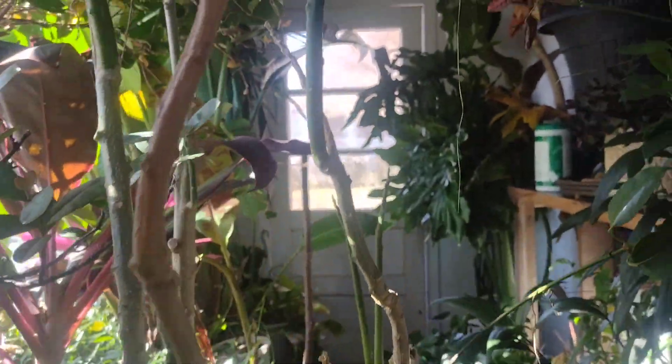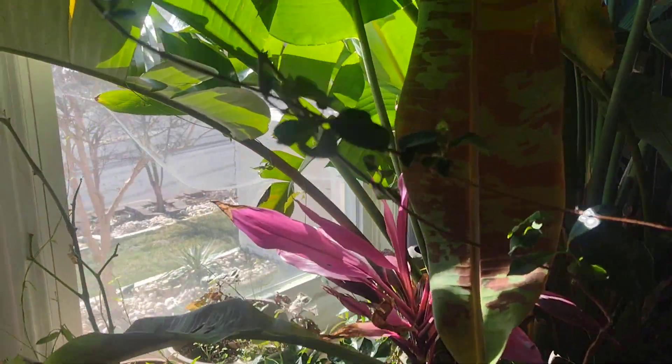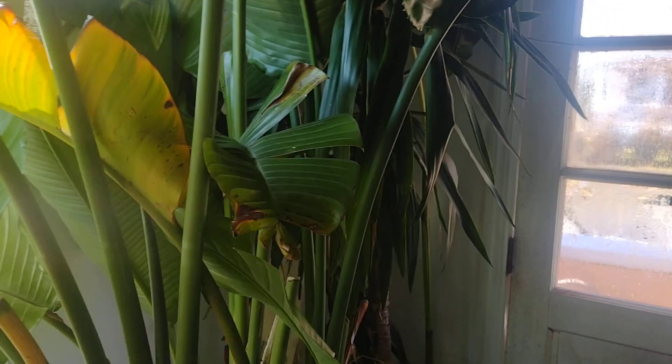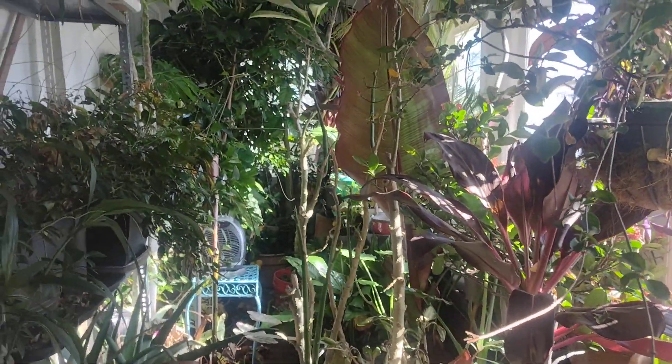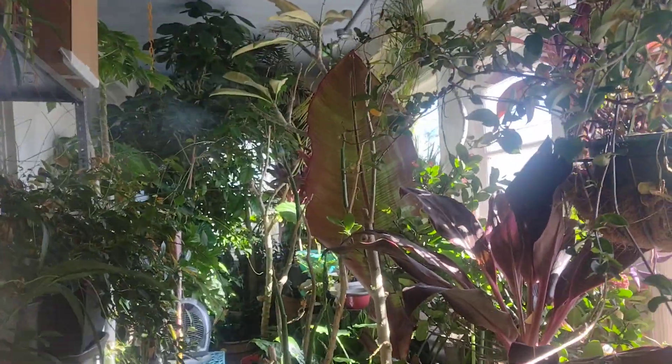Everything looking fantastic! Let's take a walk outside because today I am sunning my palm trees. They've been locked away for about 10 days because we've had no sun — it's been so cold and gloomy lately.